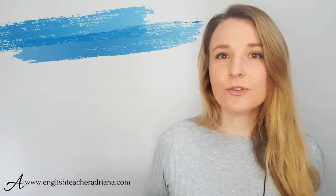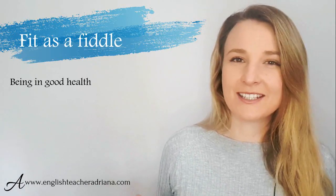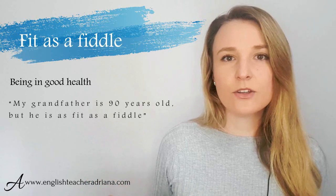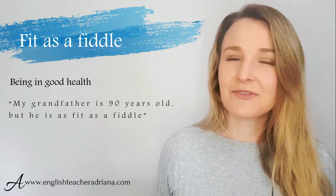Number nineteen: but if you're not sick — you're really healthy and fit — you could use the idiom 'fit as a fiddle.' For example: 'My grandfather is 90 years old and he is fit as a fiddle.' Fit as a fiddle is used to express that someone is really, really healthy.